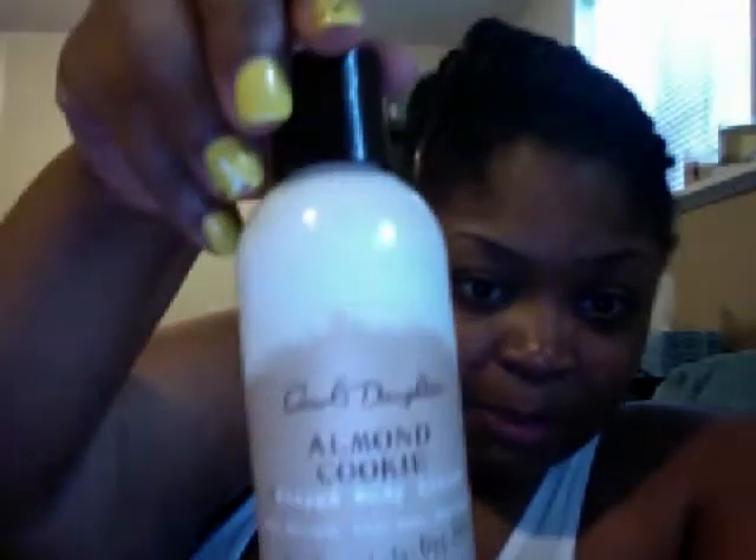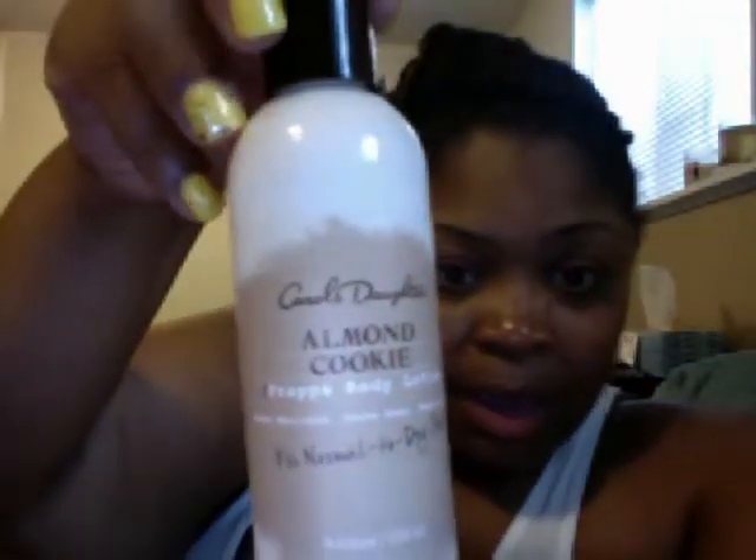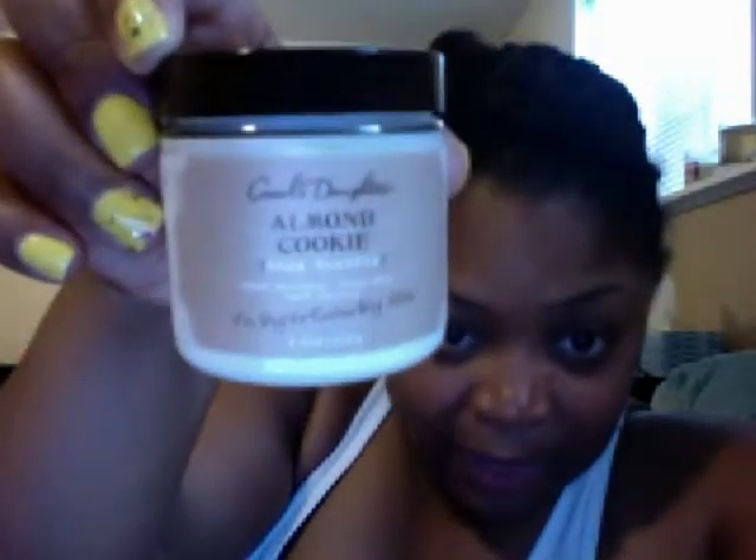But this is the little box. I did get some almond cookie scented items, just not that. So what I got was the almond cookie frappe body lotion — hopefully you guys can see that. And this is for normal to dry skin. And then I didn't realize how tiny this was, but oh well. And this is the Shea Souffle. I guess I did know it was tiny because it did say four ounces, but I guess it just looks super small.